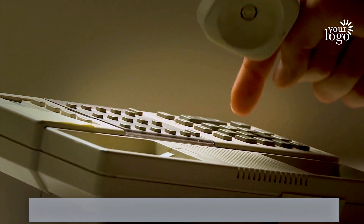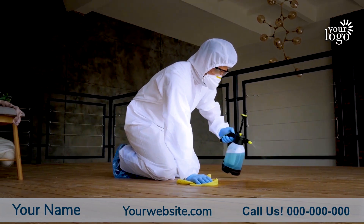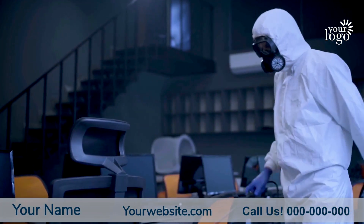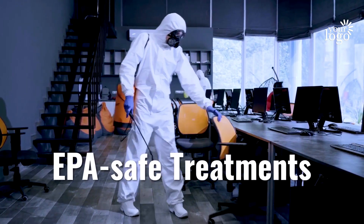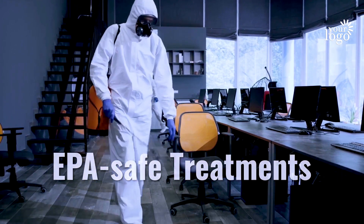Do you want to hire a pest control service with years of experience and many great customer reviews? If so, you've come to the right place. We are fully licensed and insured, and have eradicated all types of pests for hundreds of local clients, both residential and commercial. We use only US EPA safe treatments, and all of your treatments are guaranteed to work.